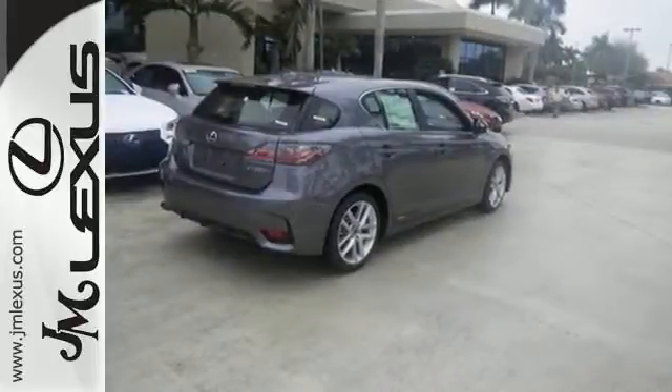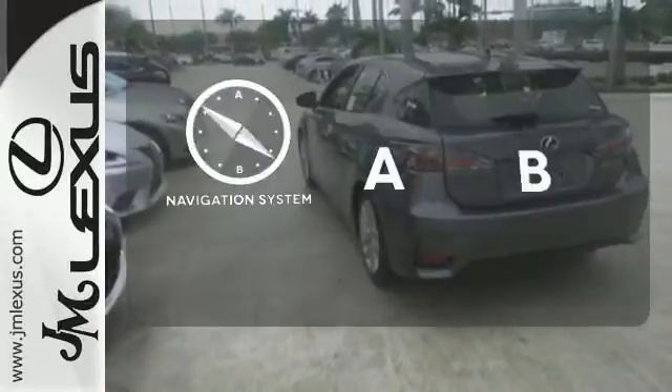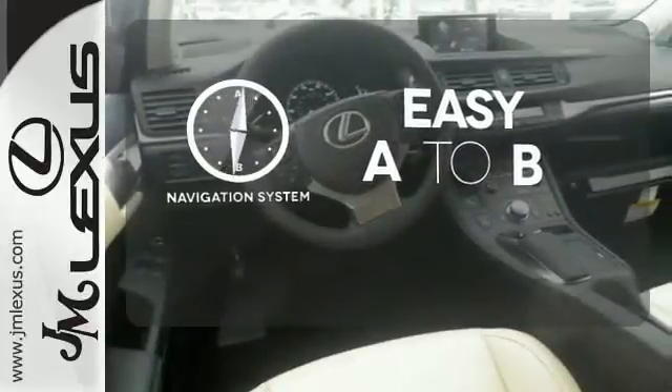No matter where you go, you'll get responsive handling and great ride quality in this hybrid. Feel confident getting from point A to point B with a navigation system.